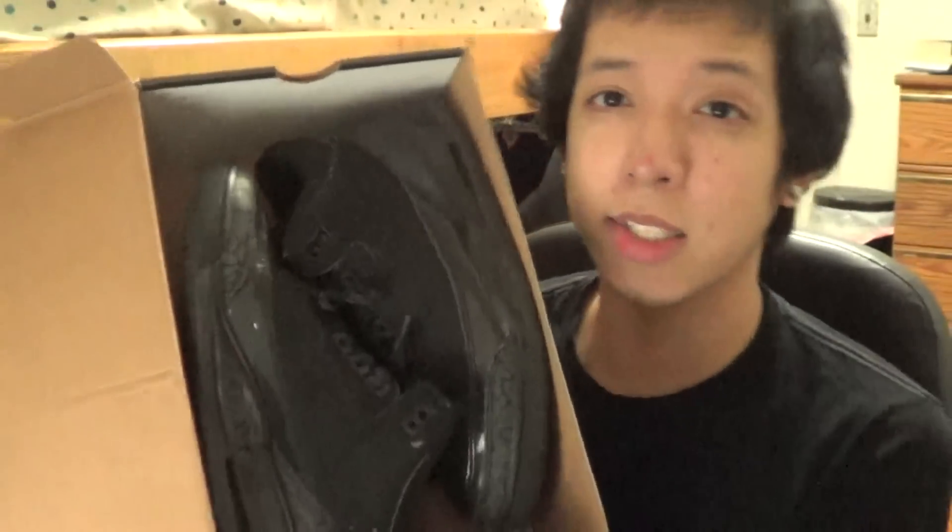So, the first one was the white Nike Air Flights, the second was the Oreos, and the third favorite pair of shoes are the Air Jordan Retro Three Black Cats. I got these from a dealer for 80 bucks.